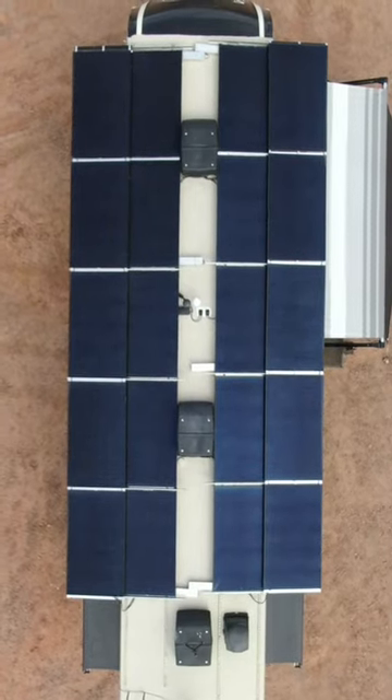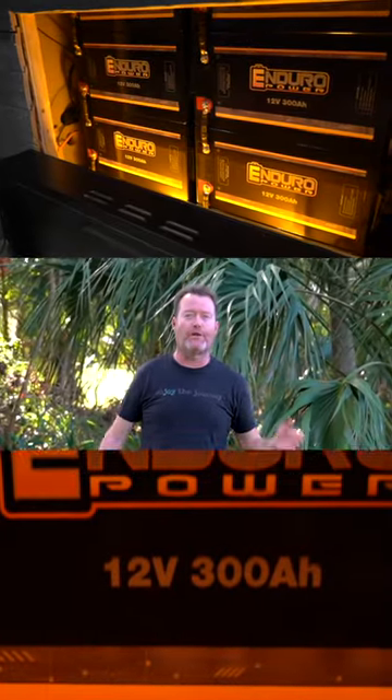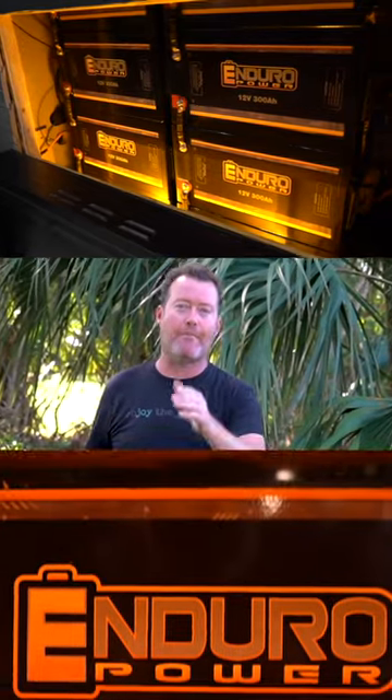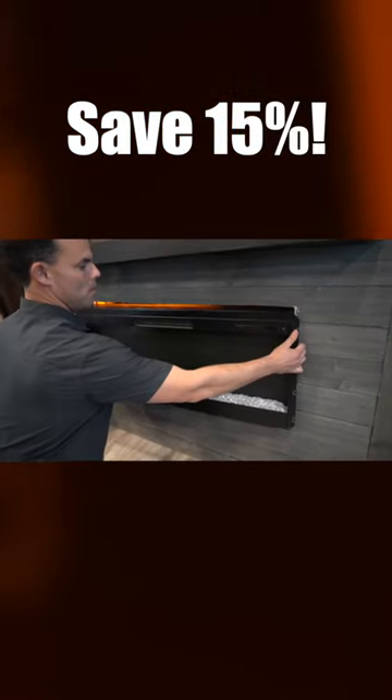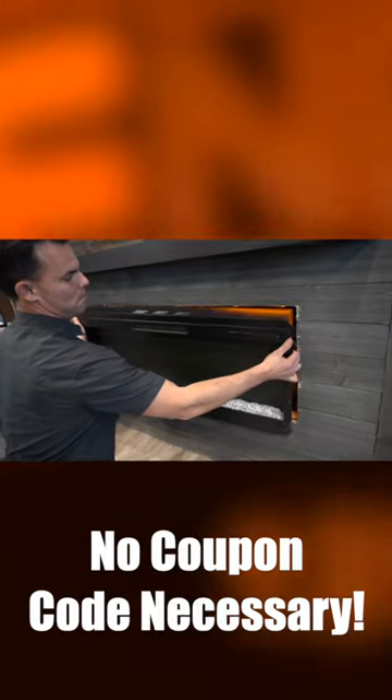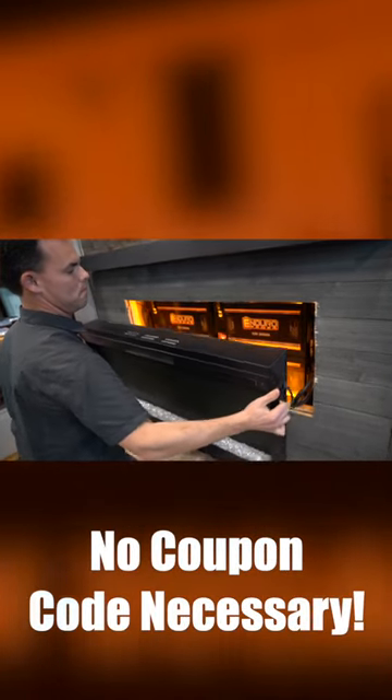Yes, this RV has wings and a huge wall of Enduro Power lithium batteries. This is it — whether you want one RV lithium battery or a wall like this one, now is the time. Enduro Power's Black Friday sale is here. Save a whopping 15% off, no coupon code required. Ends on November 28th. Get your RV lithium batteries now.